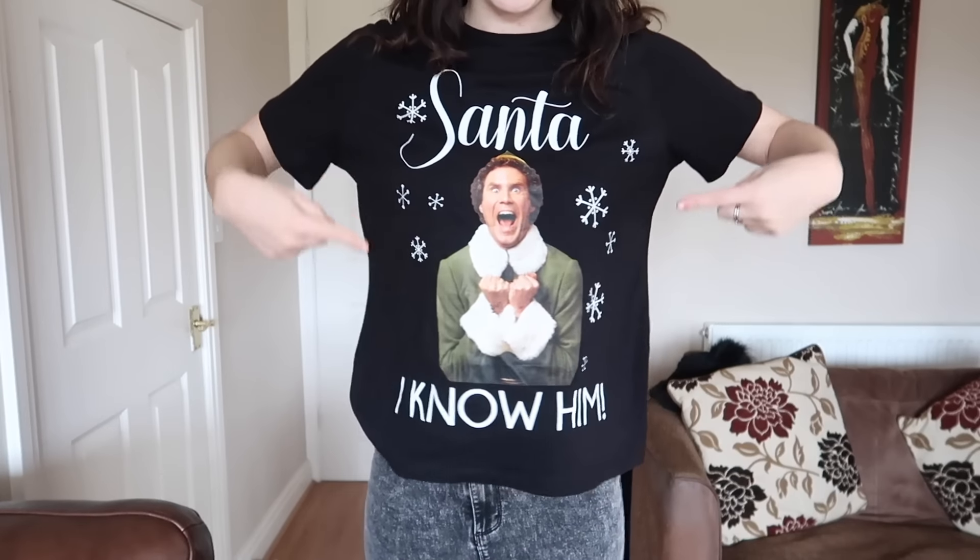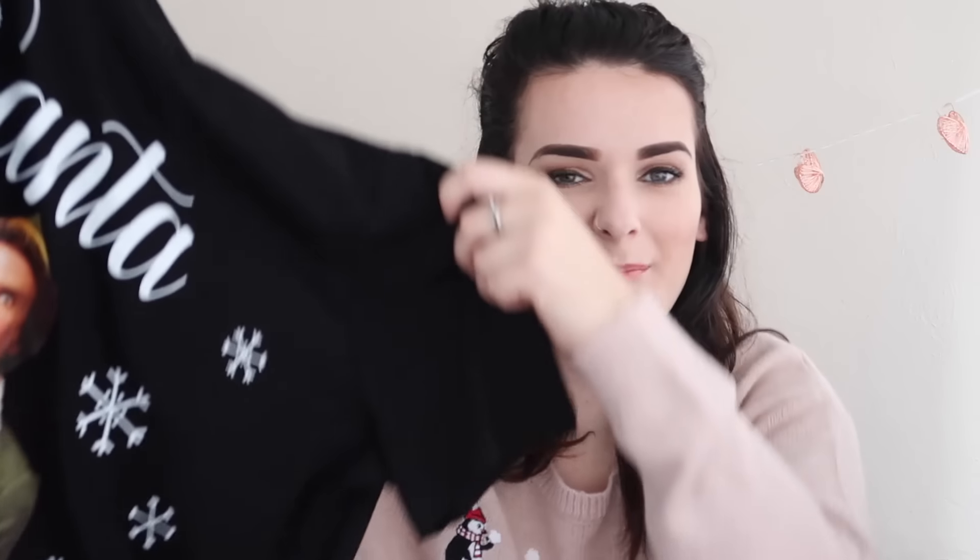This next one has a little backstory — me and my friends are obsessed with Elf and we quote it all the time, especially after watching it the other day. I walked past this shirt in Primark and at first didn't pick it up, thinking I didn't need another shirt, and it was only in a size 18. But I walked around the whole shop and came back because it was the only one there — felt like it was meant to be. It's a great little pajama top or funny shirt for the Christmas season, and it was only £6.